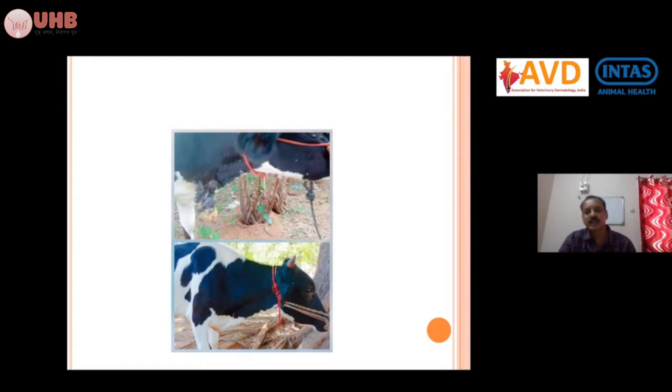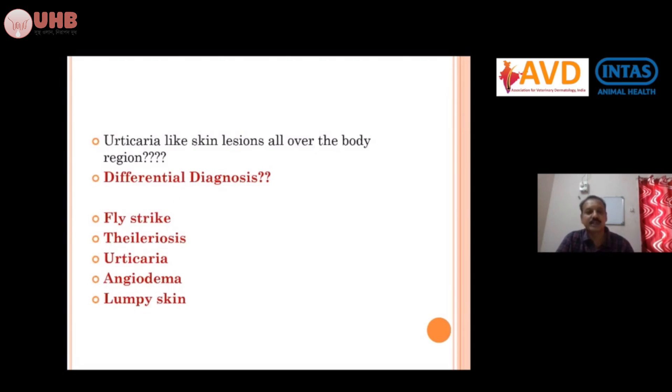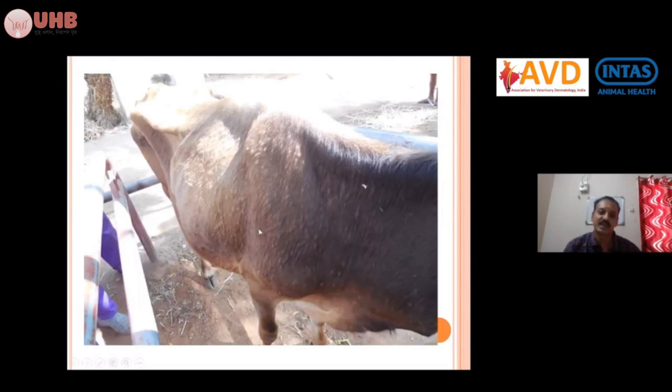Sometimes you may come across urticaria-like skin lesions all over the body and get confused about the type of disease. Whenever there are raised lesions all over the body, think about differential diagnoses: fly strike, theileriosis, urticaria due to allergy, angioedema, and lumpy skin disease. For example, when encountering a case of urticaria-like lesions all over the body, consider theileriosis first. Check the mucous membrane — it will be pale — and check the lymph nodes for enlargement.